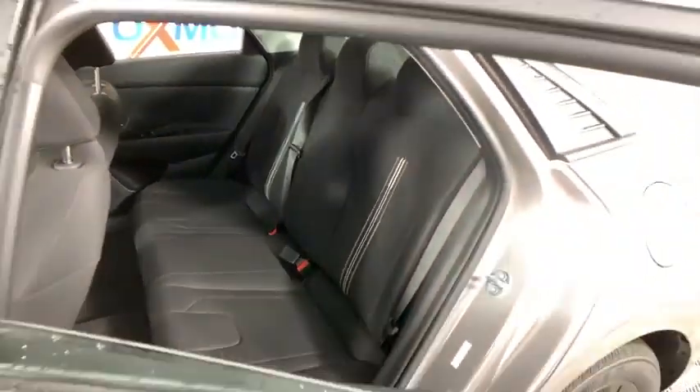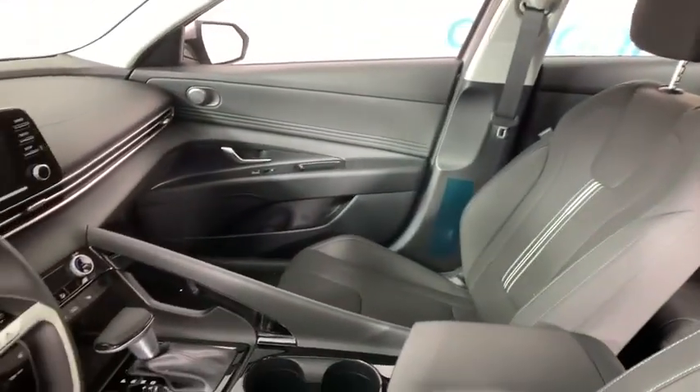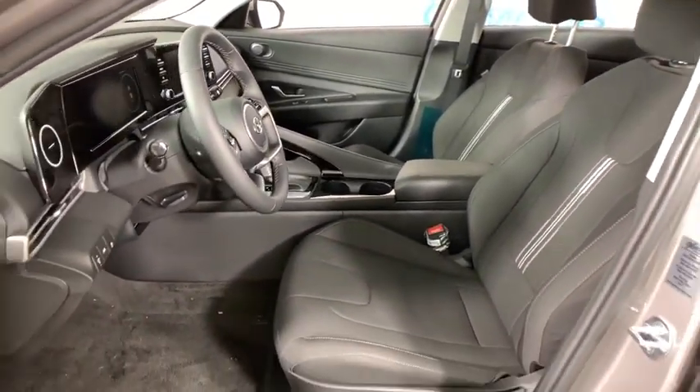Heated front seats, power windows, panic alarm, overhead console, remote keyless entry, tachometer, brake assist, front bucket seats, front reading lamps.